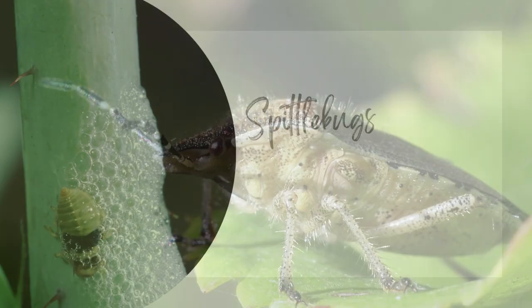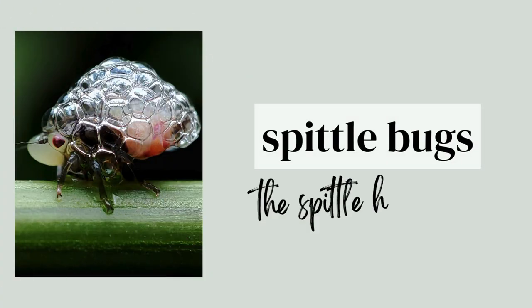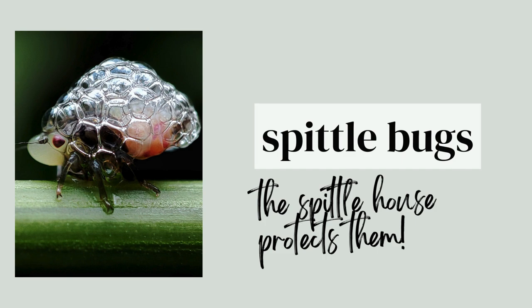Spittle bugs feed on plants. Some people think they look like tiny frogs. The nymphs spit foamy masses and their spittle protects them from predators.